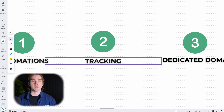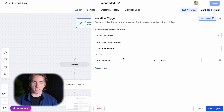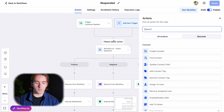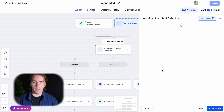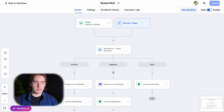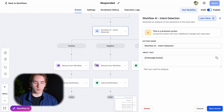Let's talk about tracking — our opportunities, tagging, and how we're going to manage leads as they come in. The first part of tracking is positive and negative leads. I use workflow AI with this simple automation. You go to trigger, use customer replied with channel as email, then you use the workflow AI intent detection feature to determine if they are positive or negative. You include the message body as the input text. If they're positive, remove them from the workflow; if they're negative, remove them from the workflow as well, because you don't want to keep spamming someone who has already responded.